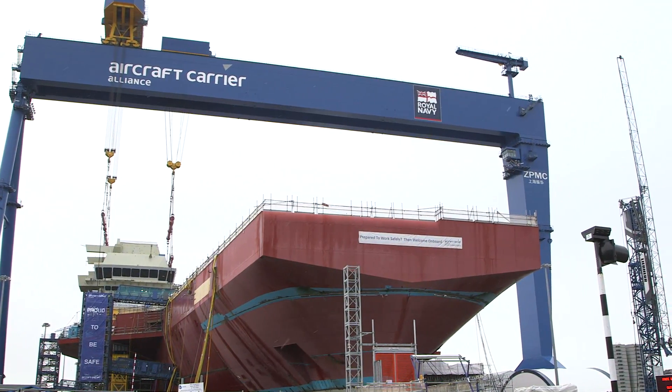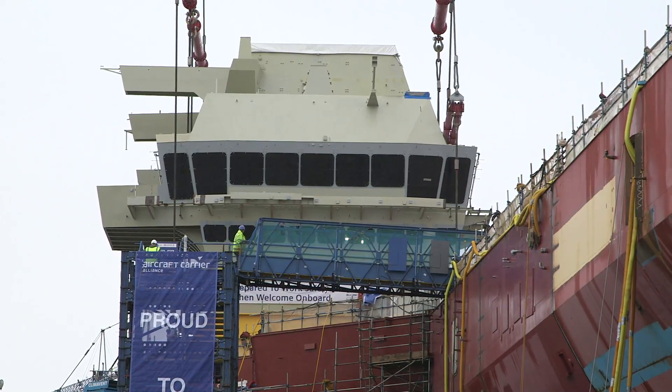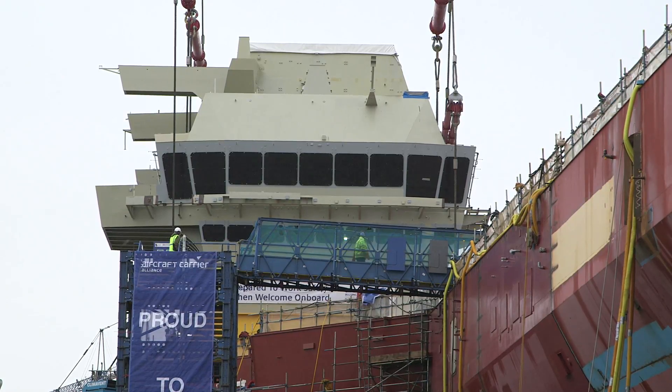We've all seen the pictures, we've all seen the mock-ups on the CAD, but now you can see that iconic silhouette behind us. It's the biggest military ship that's been built in Britain — well, the biggest big ship built in Britain — and it's a fantastic, really huge day for the dockyard and all the Alliance partners.